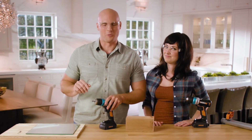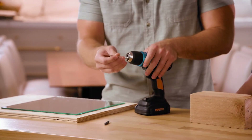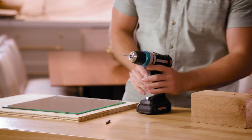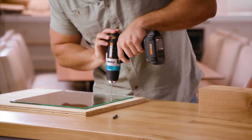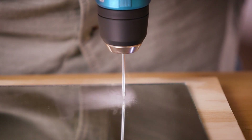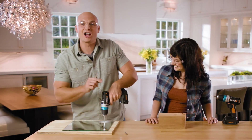Now the ultimate test: with Pulse Assist, even on something as smooth as a mirror, I can get it started exactly where I want it. Simply put in a glass-cutting bit, switch to Pulse Assist — now that I've got it started, I'll switch over to drill mode to finish the job.